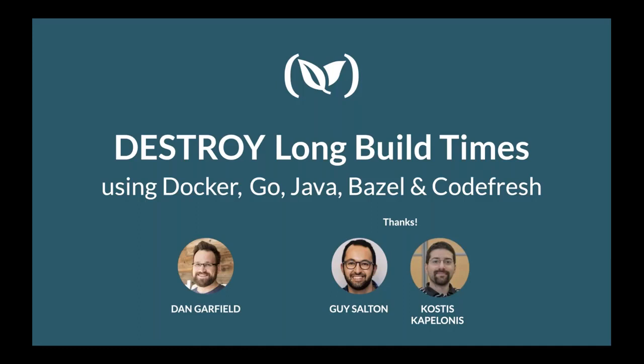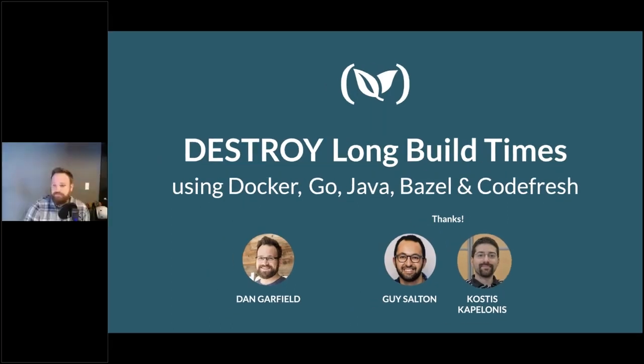Our speaker today is no stranger to the DevOps.com webinars. It's Dan Garfield, who is the Chief Technology Evangelist at Codefresh. Dan, how are you doing? Good, thanks for having me.